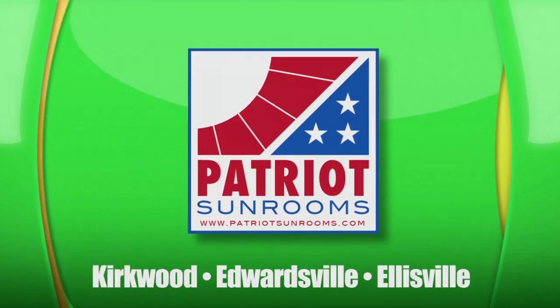That's Patriot Sunrooms in Kirkwood, Edwardsville, Ellisville or PatriotSunrooms.com.